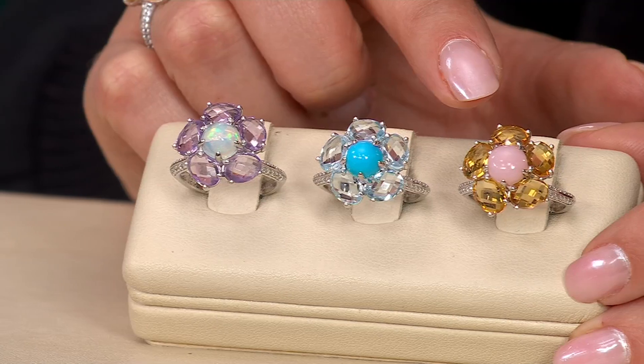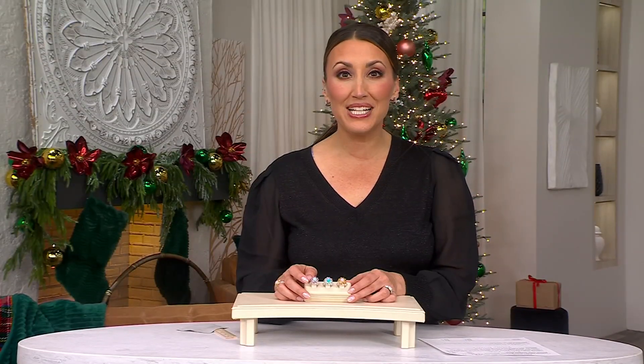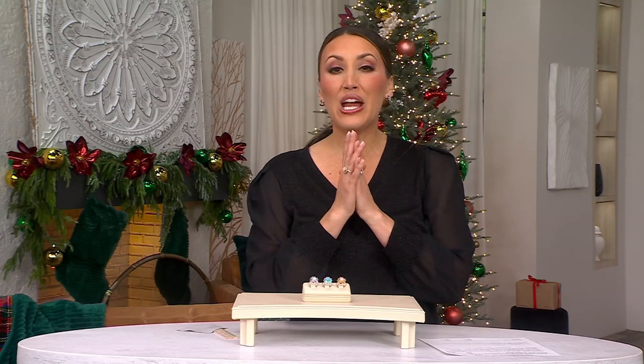Here to tell us all about it is our friend Caroline Irvin, who brings us all kinds of gorgeous jewelry here at the Q. Caroline is a graduate gemologist from the G.I.A. She is a diamond and gemstone expert, and she's here to bring us something so, so special.